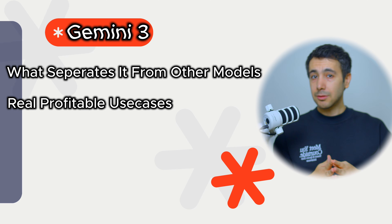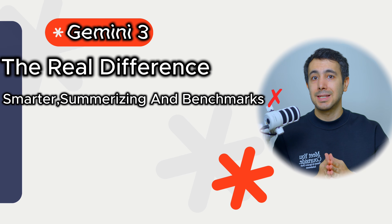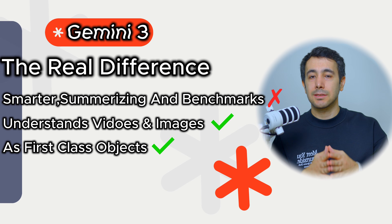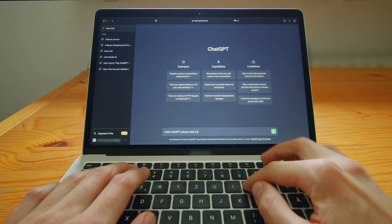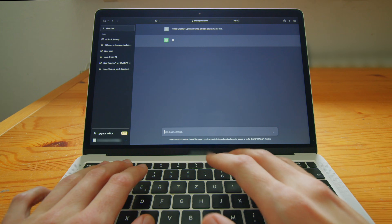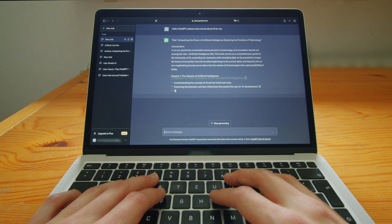So let's start with the big idea. The thing that makes Gemini 3 different isn't that it's smarter at writing emails or summarizing documents. It is that it can finally understand video and images as first-class objects. Think about how you've been using AI until now. You type text, it responds with text. Maybe you upload an image and ask it to describe what's in it. But that's always felt like a bonus feature. The core experience has always been text in, text out.